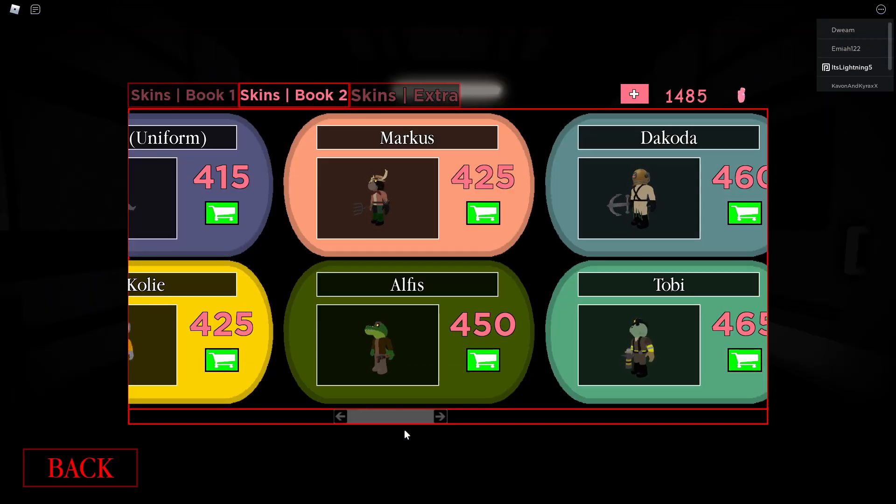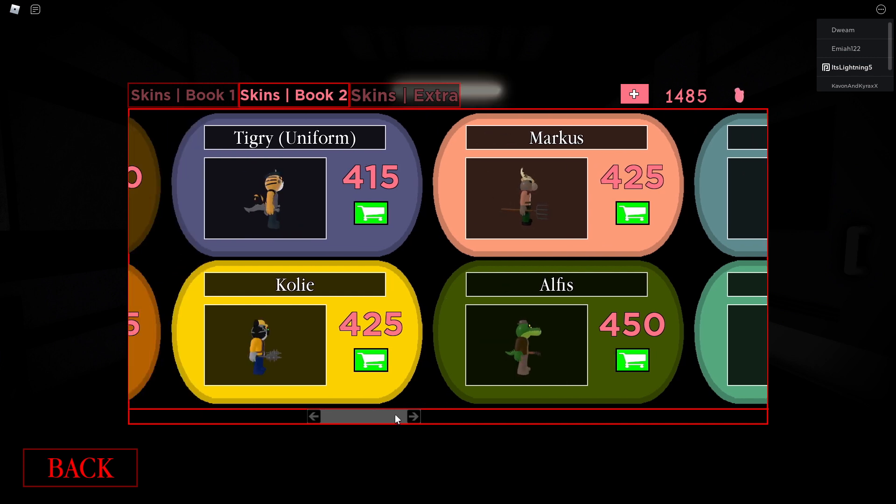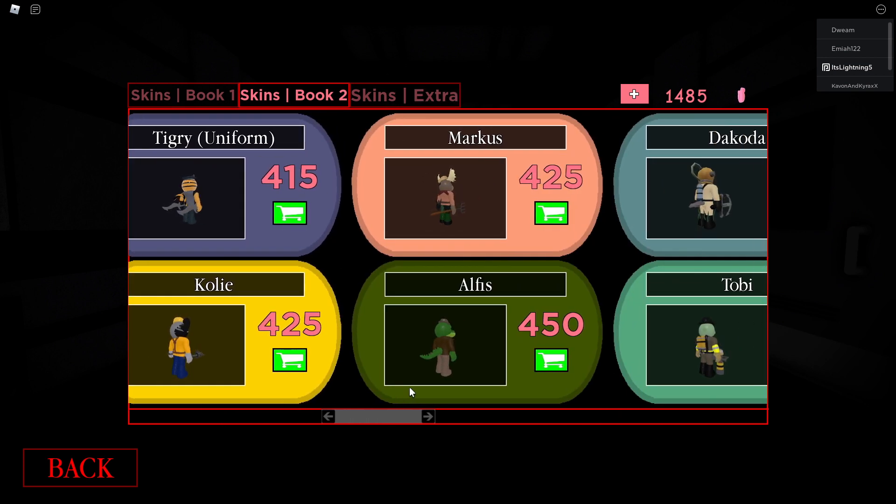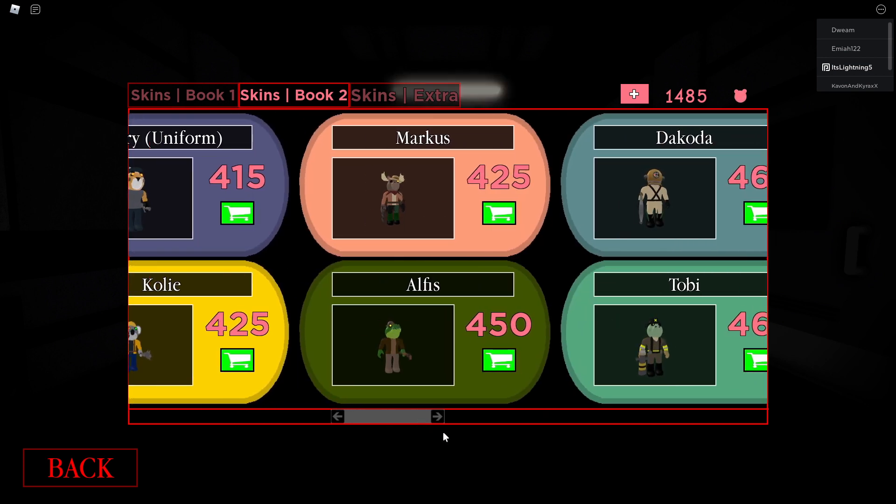The skin that came out in this update was sadly only one skin being Alphys, unless something else actually came out that I have no idea of. Probably something else. But yes, without further ado, let's just go and review Alphys, guys.